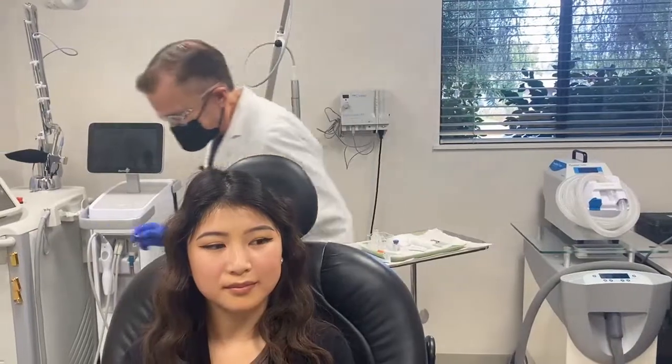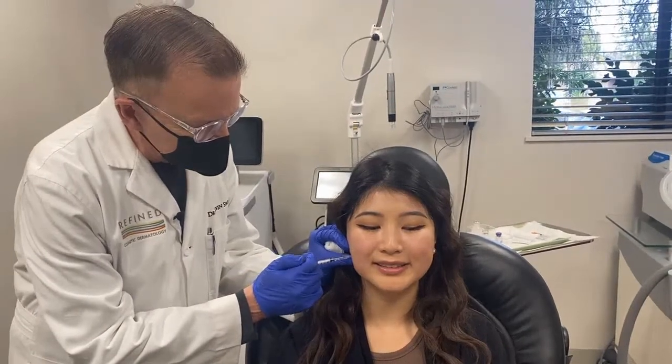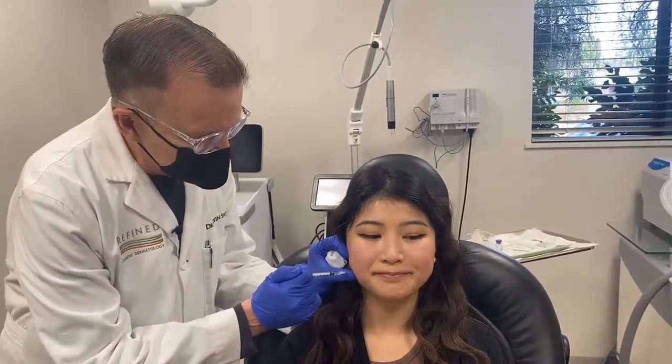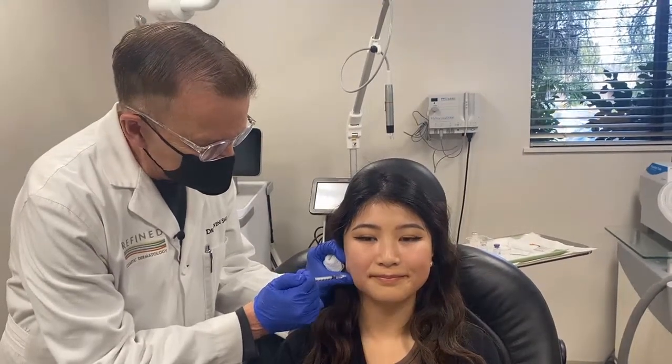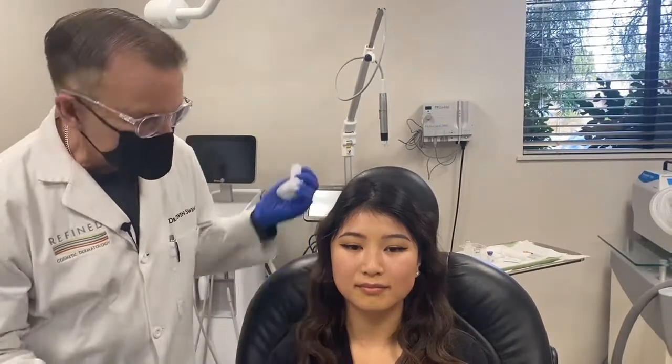Then we come around the other side. Bite down. Bite down there. You don't have a mass here that has two bellies to it — an upper one up here and a lower one. Done.